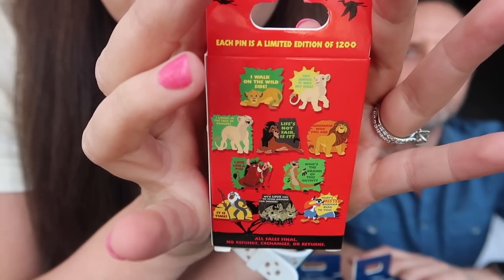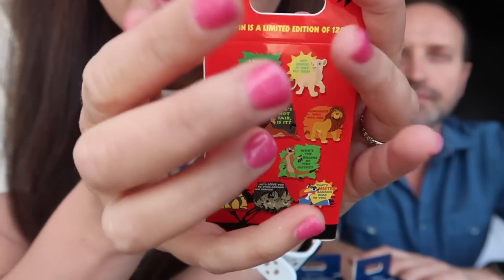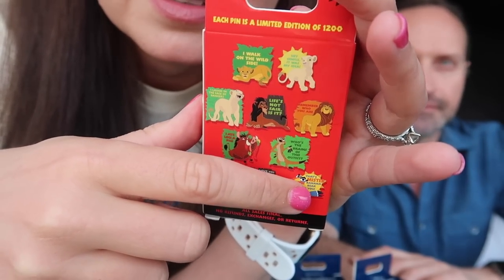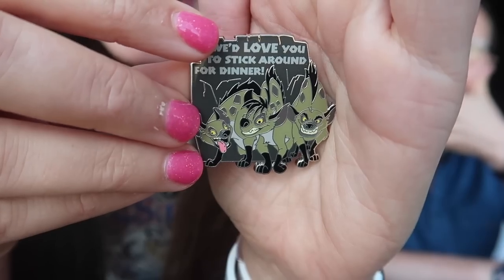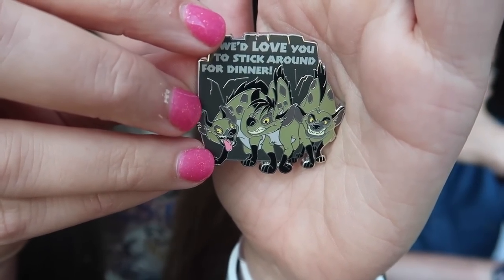On the back you can see all the possible pins you could get. I think there are actually two Nala pins, which is very interesting. I'm hoping to get either one of the Nalas. I also really want Scar, and I also really want Zazu — those are the ones I'd like the most, but they all look really cute. So let's get into it. There are two pins per box. It's thick black plastic — very exciting.